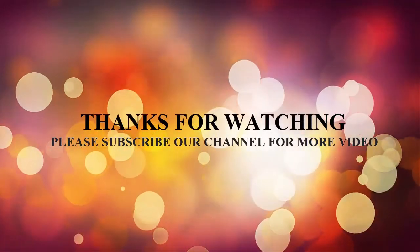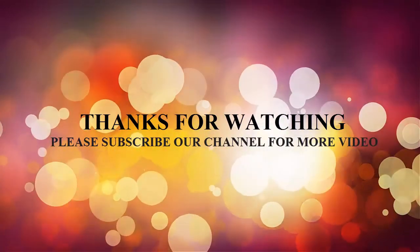Thanks for watching. Please subscribe to our channel for more videos. Thank you.